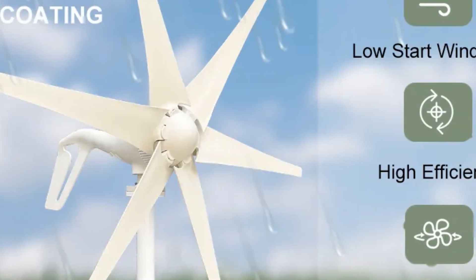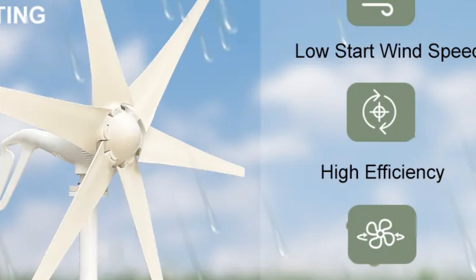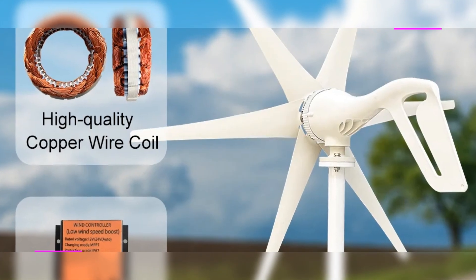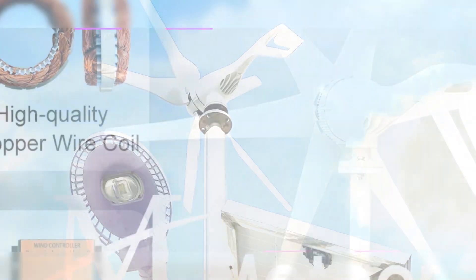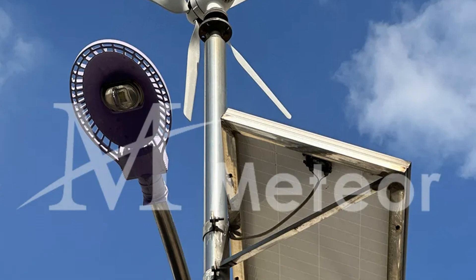Operating at 12V and 24V, it comes complete with an MPPT controller for efficient energy conversion. Perfect for outdoor enthusiasts or those powering small appliances, this generator delivers reliable and clean energy in a compact package. If you want to get more information and buy this wind turbine, please check the link in the description.